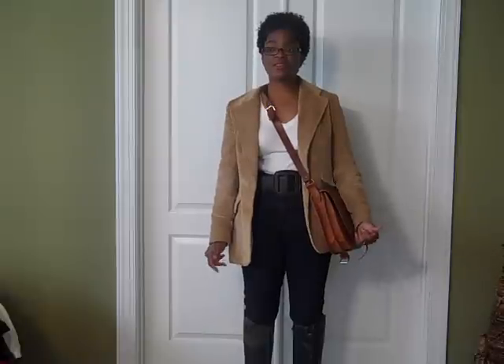Hi, everybody. I hope this video finds you well. I'm coming at you with something I normally don't do, which is an outfit of the day. I thought I would do that. Hopefully I'll be doing these more frequently, but I had to run some errands today and thought I would do something a little bit different than my usual jeans, tennis shoes, and a hoodie kind of thing.